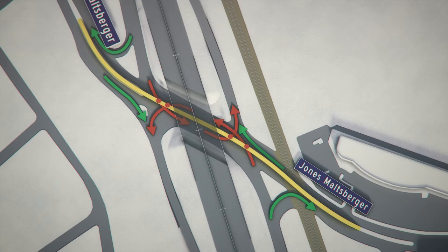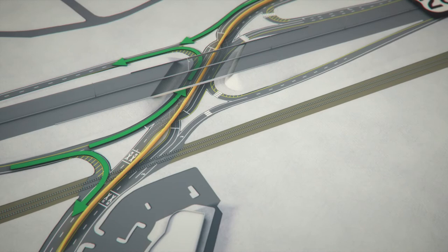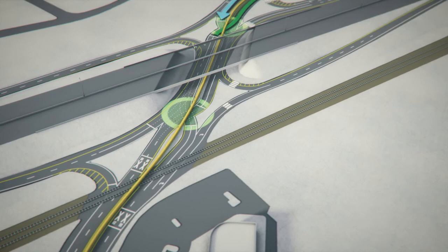The improved design at Jones-Maltzburger adjusts the flow of traffic so that every turning vehicle stays on the same side of the line, meaning they never have to face oncoming traffic when turning. To accomplish this, the interchange places innovative intersections on each side of the underpass, which temporarily shifts traffic into the opposite lane.